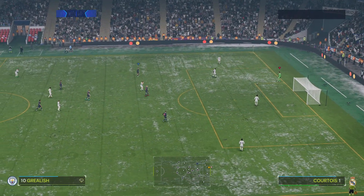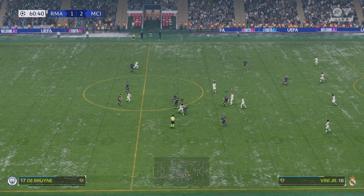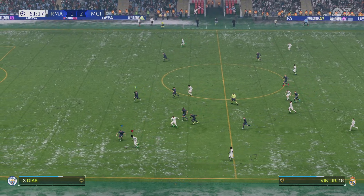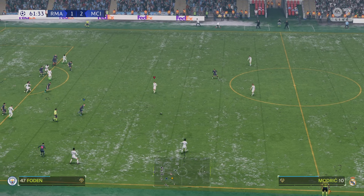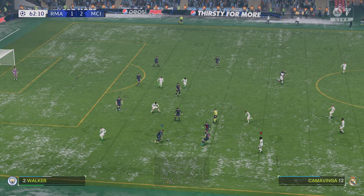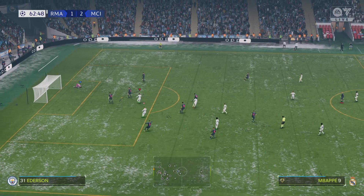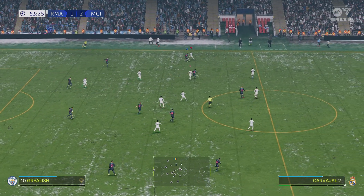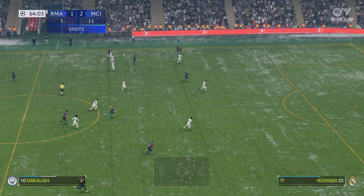Desperately close to going in that time. Kevin De Bruyne couldn't keep the ball. Real Madrid have been awarded the free kick. High quality defending. It was going to take an audacious effort to beat the goalkeeper from there. Real are still in this, but unless they show more composure in front of goal, this would be a very frustrating day for them.